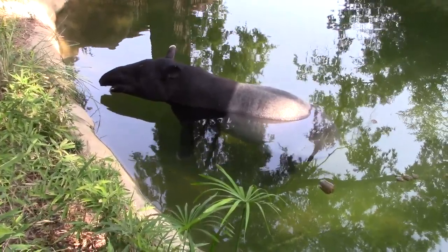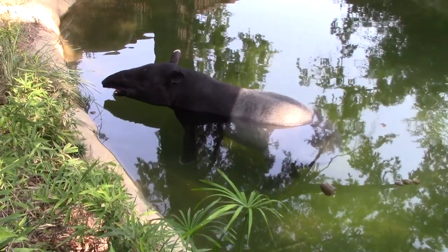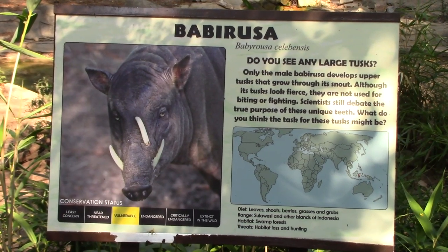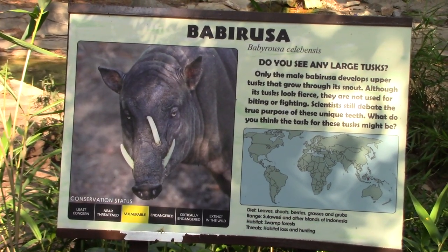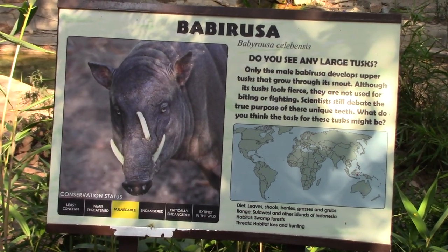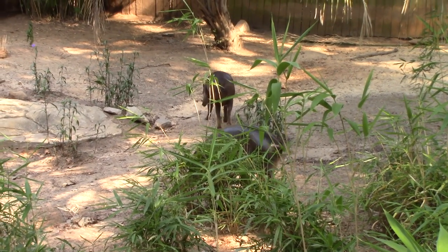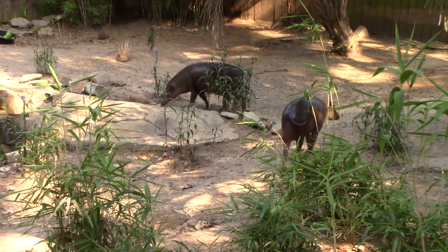He's sniffing me. Now the babirusa — the thing with babirusas is they have a dental issue. You can see a tusk sticking up through the top of its snout. Those are its upper canines — they start growing down and then curve up, which pierces the top of their snout and grows towards the back of their head. I think they heard me talking about their bad teeth and got offended — sorry!